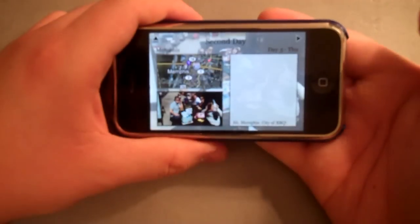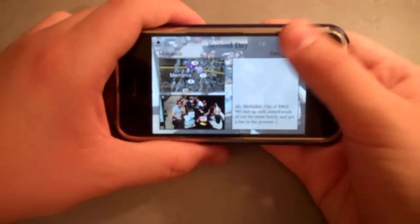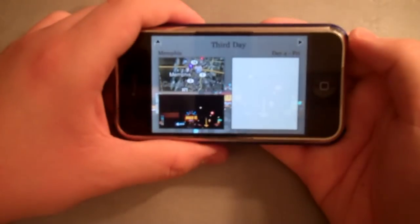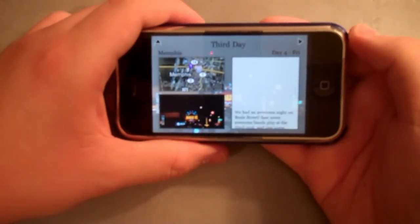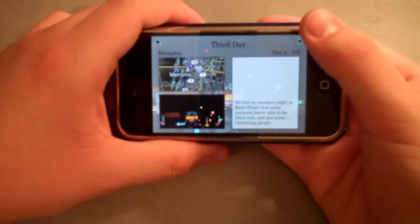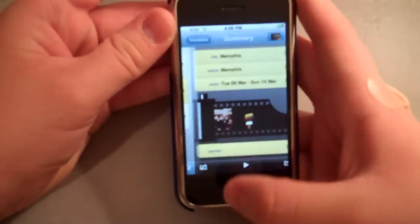Memphis — the city of WormCube. We met with some friends of ours for lunch and got a tan in the process. We had an awesome night on Beale Street, saw some awesome bands play the Hard Rock, and saw some interesting people. And that was my virtual slideshow of my trip to Memphis.